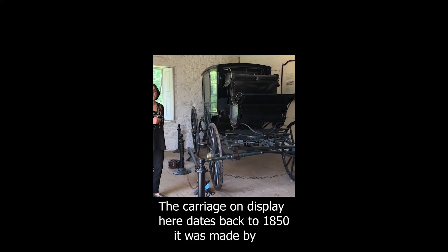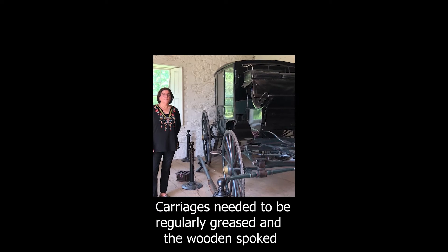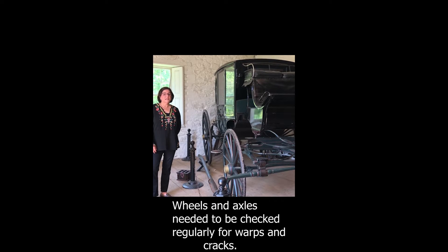The carriage on display here dates back to 1850. It was made by the James Rule Company located in Albany, New York. The carriages needed to be regularly greased, and the wooden spoked wheels and axles needed to be checked regularly for warps and cracks.